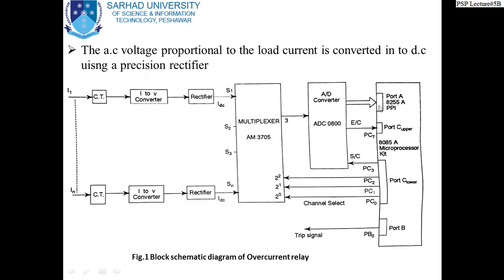The digitized signal is given to Port A of the 8080 microprocessor. From Port B, the trip signal is generated. This is the block diagram of the overcurrent relay. The same type of arrangement can also be applied for a distance relay or any other type of relay, but presently we are concerned only with the overcurrent relay.